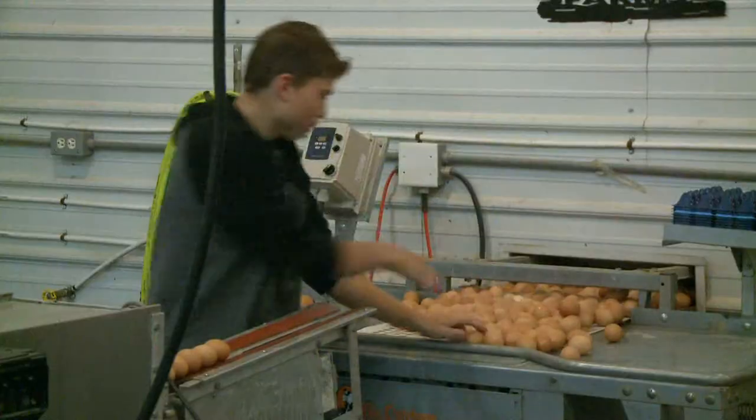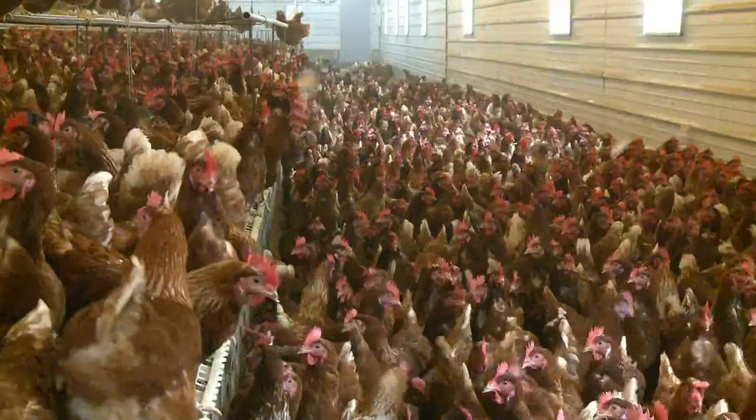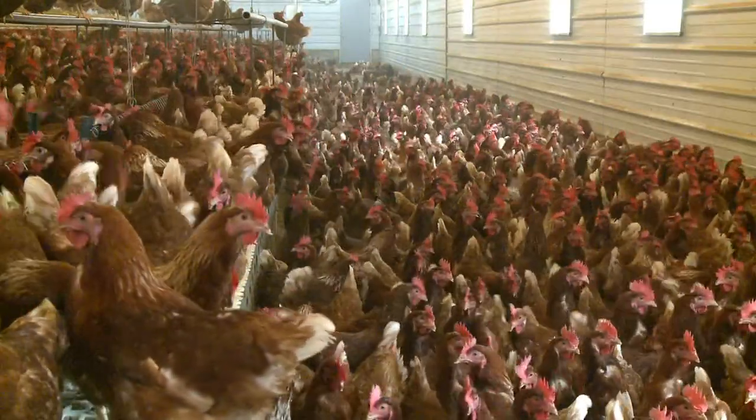Luke Bell, Robert and Haley's dad, says because of the family's consistent care for the chickens, production never falls below 85%. In Scandia, I'm David Jackson for TV6 News.